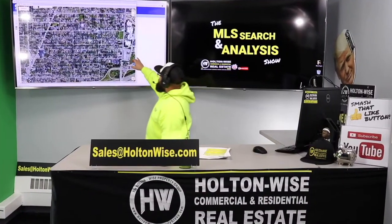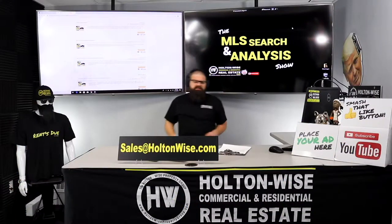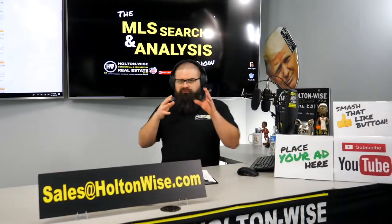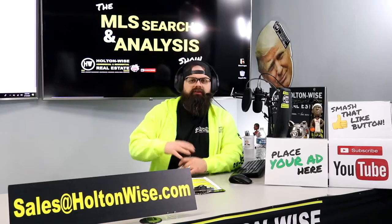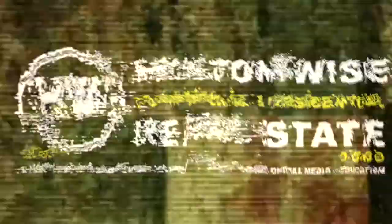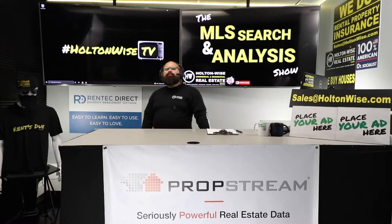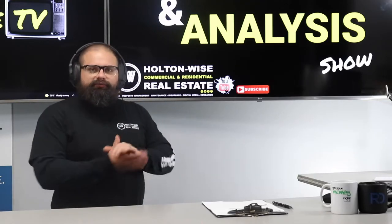This is your show — the show where I work for you directly, taking your needs, going through the MLS, and trying to find the best possible deal for you guys. Putting down 25% is the perfect way to buy this. That's why real estate investing is the greatest industry in the world. Welcome to the show where I work with investors like you to help you invest in real estate.